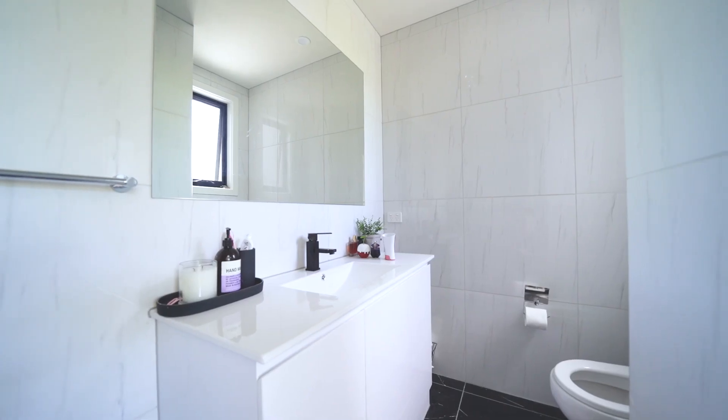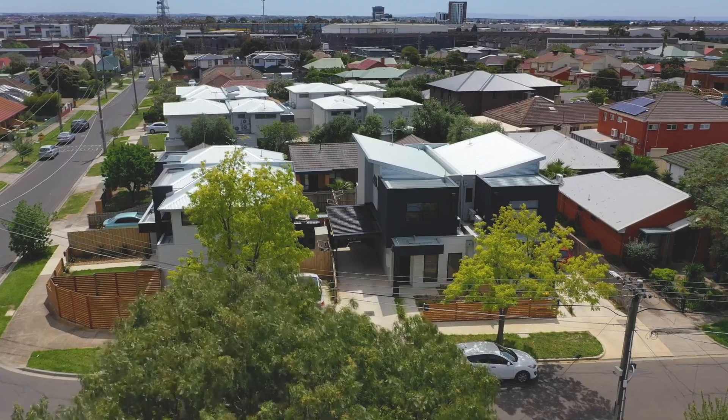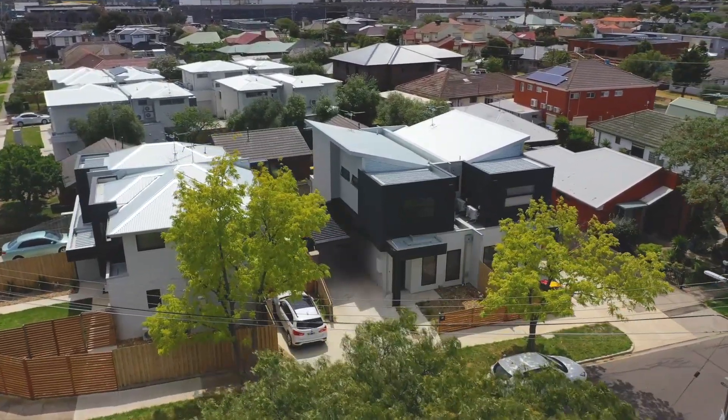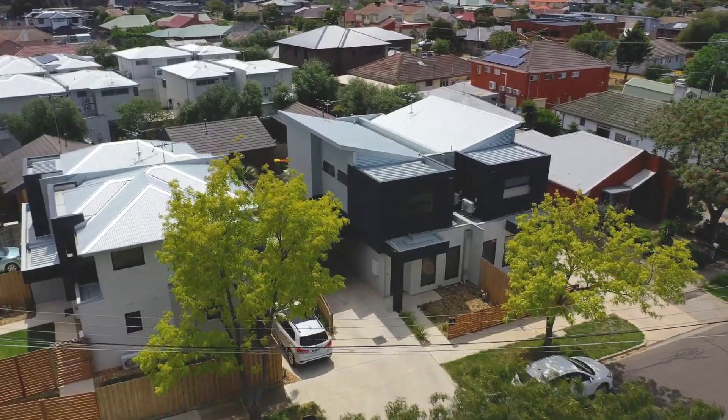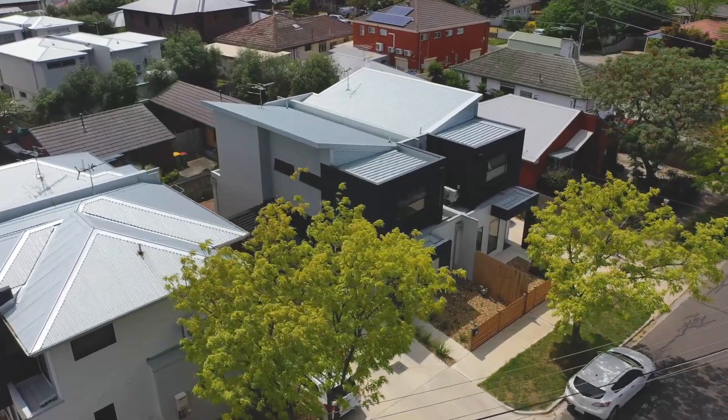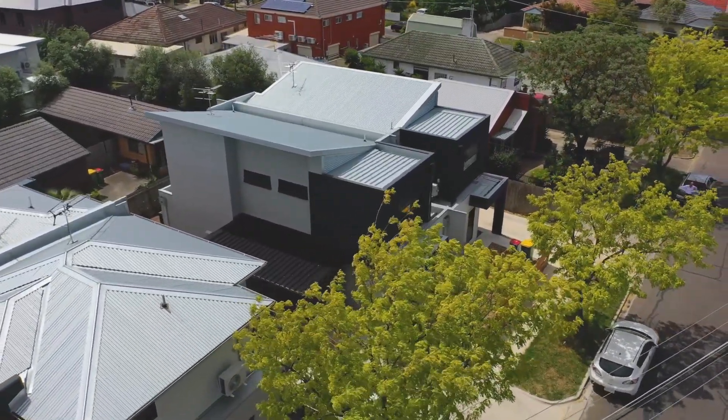Maidstone's fantastic because it's still unknown. What we've got here is so close to VUT, High Point City, buses, a little shopping strip — and it's really good buying. You look at the four major banks right now and they've got a tick against Maidstone.